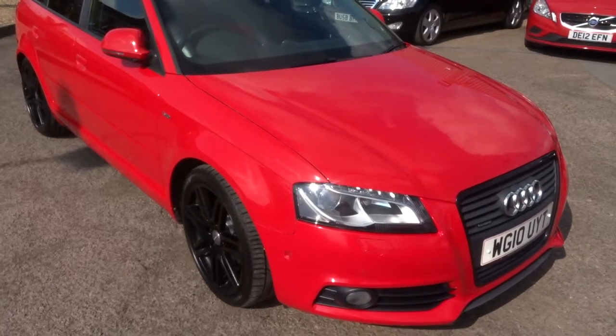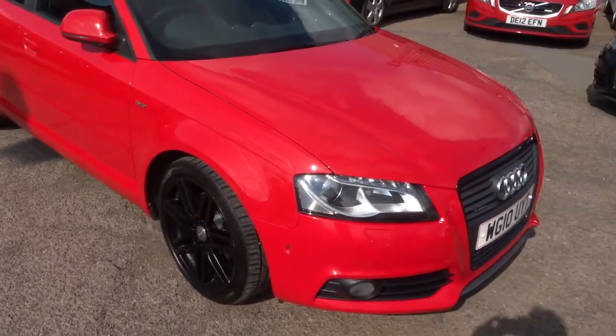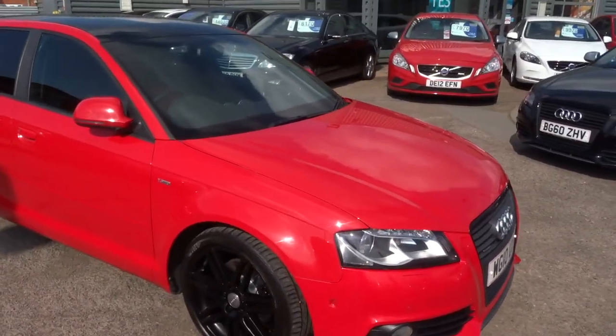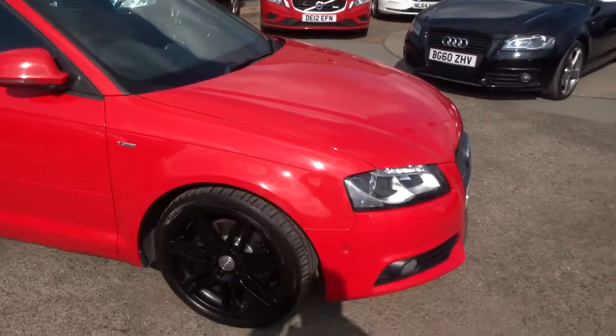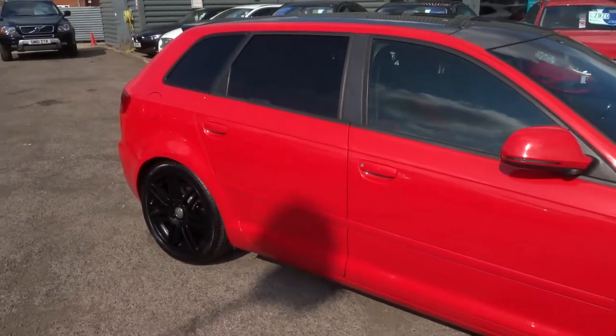It's an Audi A3 2.0L TFSI petrol. The car's just arrived with us. As you can see, the car's bright red with contrasting black alloy wheels. Beautiful car.